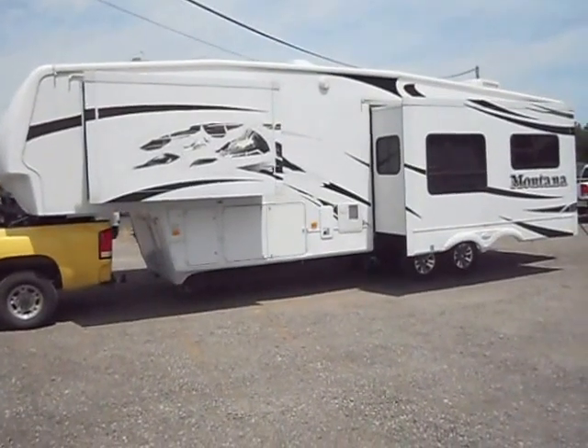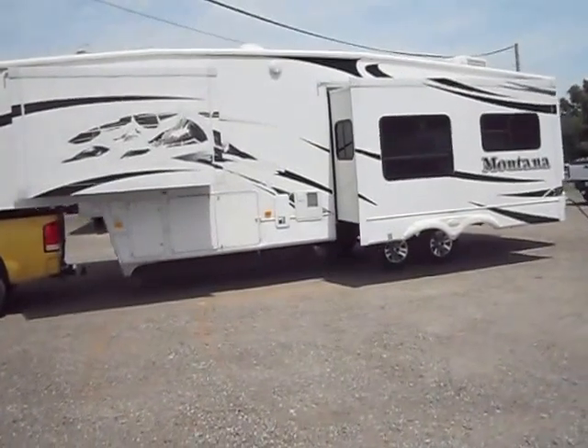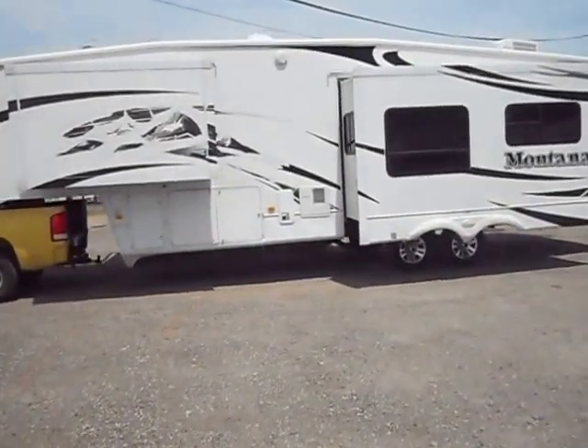Welcome to 4Zs RVs. Today what we have for sale is a 34-foot 2008 Keystone Montana 3075RL.